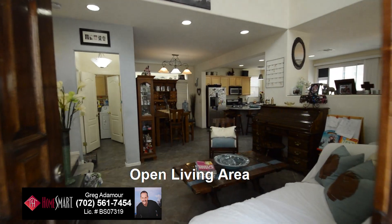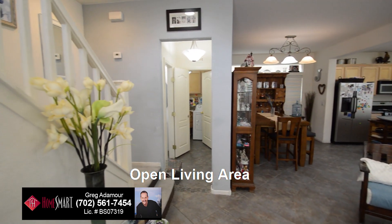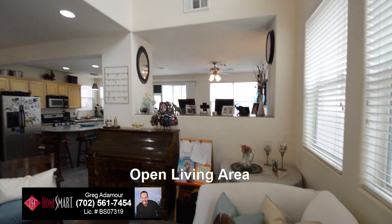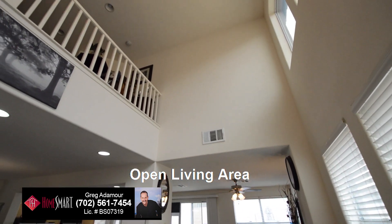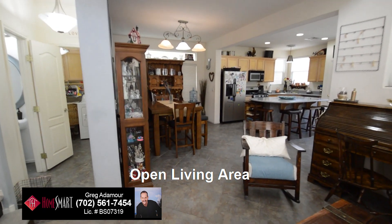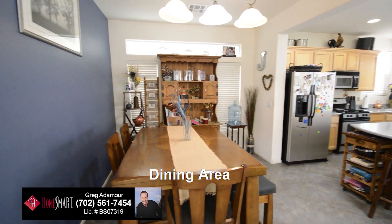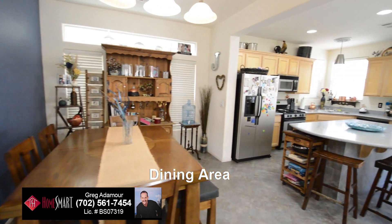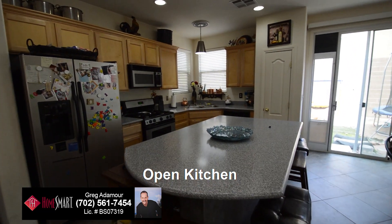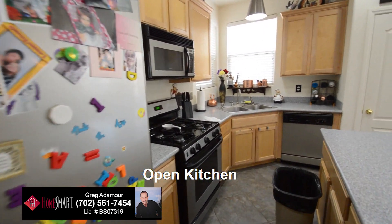The living area has a tile floor that continues throughout the downstairs and a vaulted ceiling. The dining area has a hanging light and recessed lighting. The open kitchen is in the back of the home. It has stainless appliances, double stainless steel sink, and an island with granite counters.